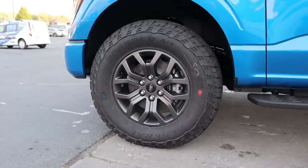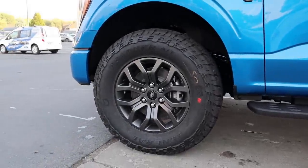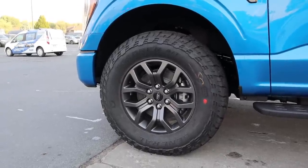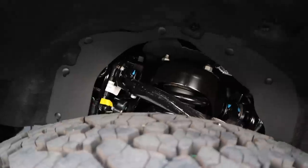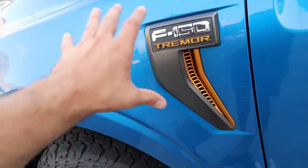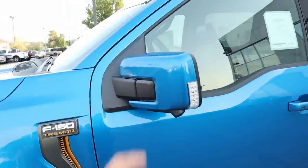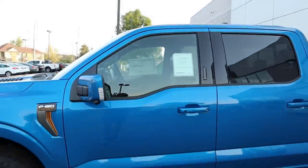This one is finished in Velocity Blue. On the side, we've got 275-millimeter tires wrapped around 18-inch wheels front and rear. The Tremor package adds a slight lift, monotube shocks, and increased wheel travel. You can see the front suspension and the tread pattern on the tires. There's an F-150 Tremor badge with that special coloration, and we've got off-road side steps.